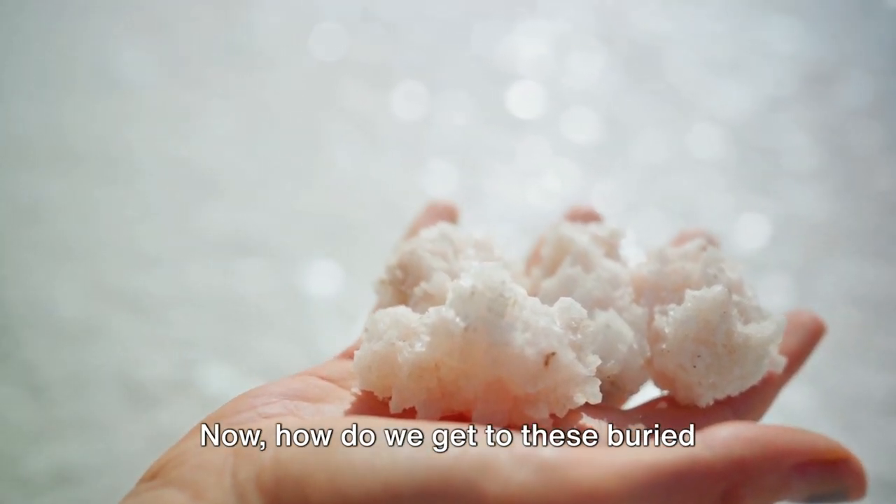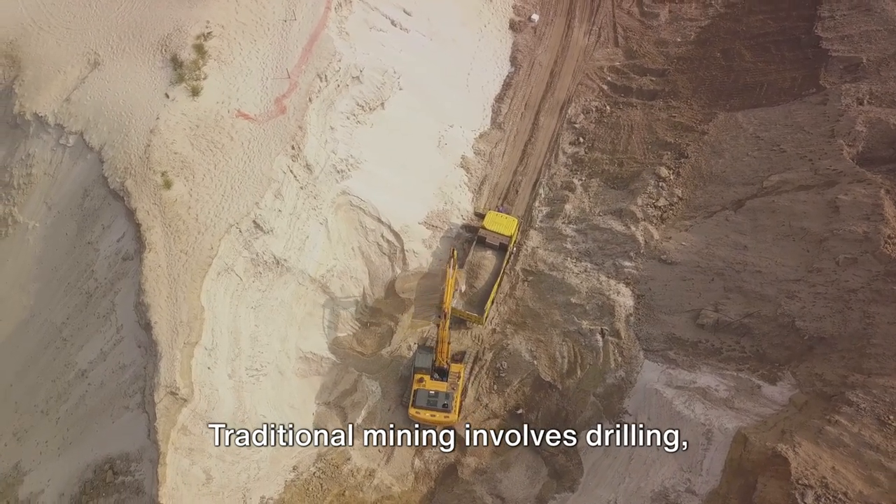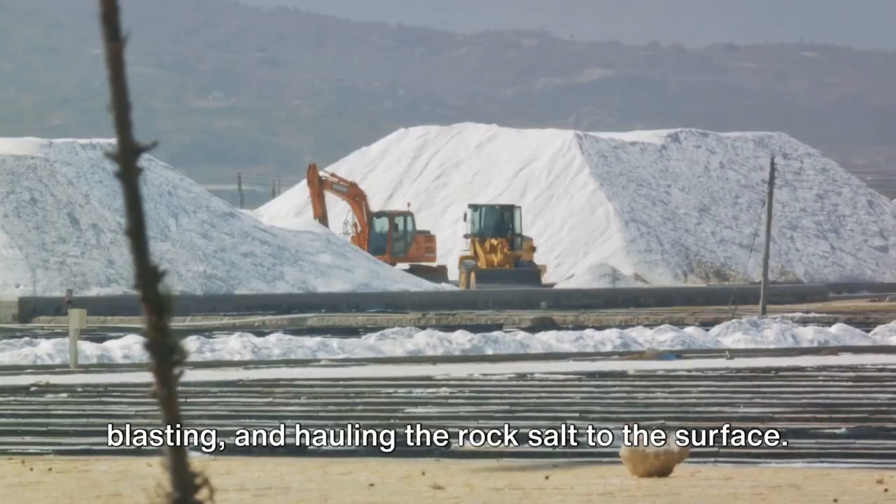Now, how do we get to these buried treasures? Two main methods are used. Traditional mining involves drilling, blasting and hauling the rock salt to the surface.